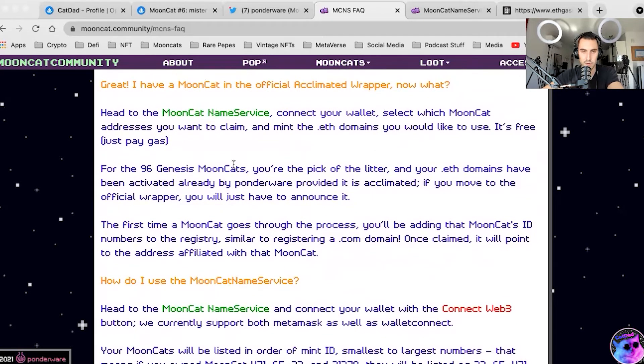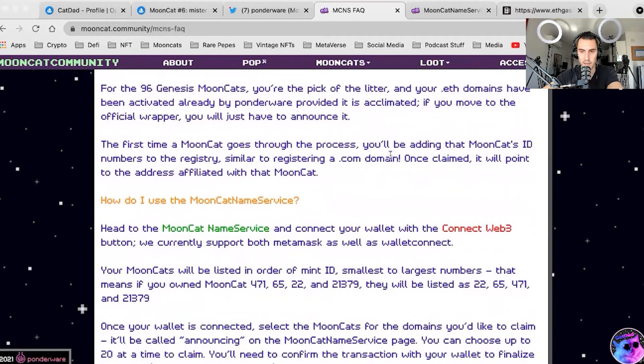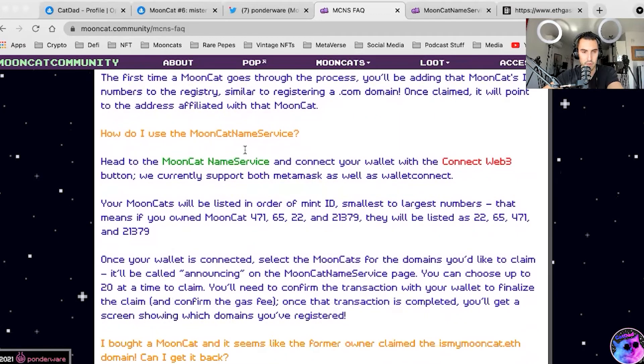Head to the Mooncat Name Service and connect. For Genesis cats — 96 of them, your pick of litter — your .eth domains have been activated already. If you have a Genesis cat, they already activated it for you. Congrats to that exclusive club. The first time a Mooncat goes through the process, you'll be adding the Mooncat's ID numbers to the registry, simply registering a .eth domain that points to your address.